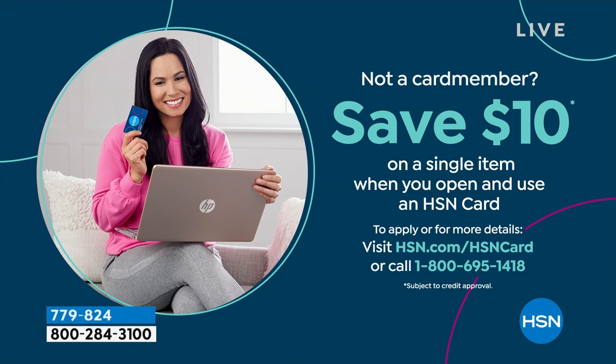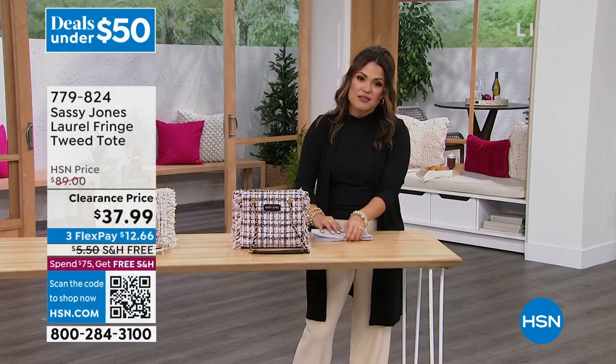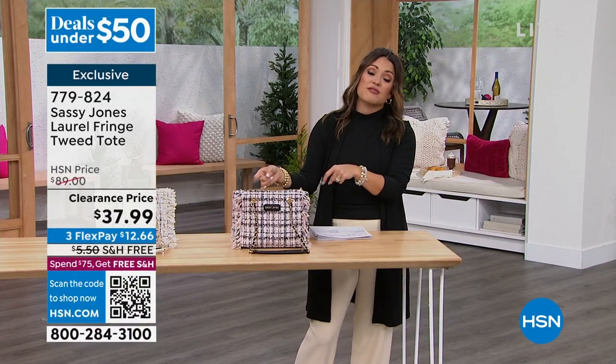We're going to move on — everything you see will be under $50. If you want to save even more, you could apply for the HSN credit card. Right now when you're approved, we'll give you $10 toward any single item purchase and extra flex payments on fashion. The next item coming up would be $9.50 on flex pay if you're using your HSN card. And since I mentioned it at the top of the show, the black has already sold out — this one is moving fast.